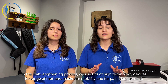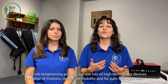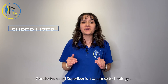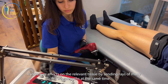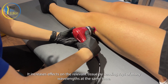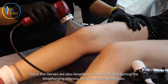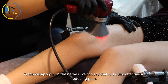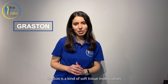In the limb lengthening process, we use lots of high-technology devices for range of motion, maximum mobility, and pain management. The first device is the Super Laser. It is Japanese technology and is not common in Turkey or in the world. It increases its effect on the relevant tissue by sending rays of many wavelengths at the same time. Since the nerves are also lengthened and stretched during the lengthening process, this can cause nerve pain. When we apply it on the nerves, it is quite effective in reducing pain.